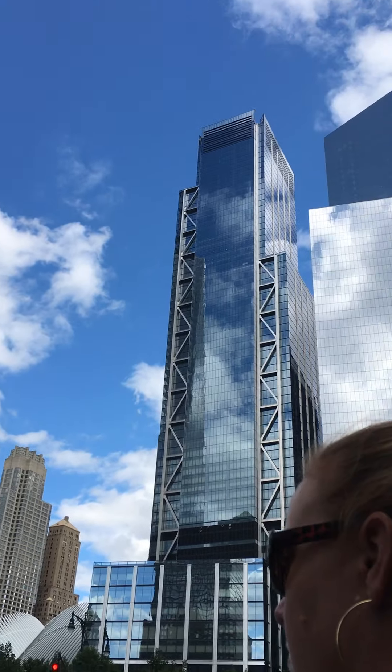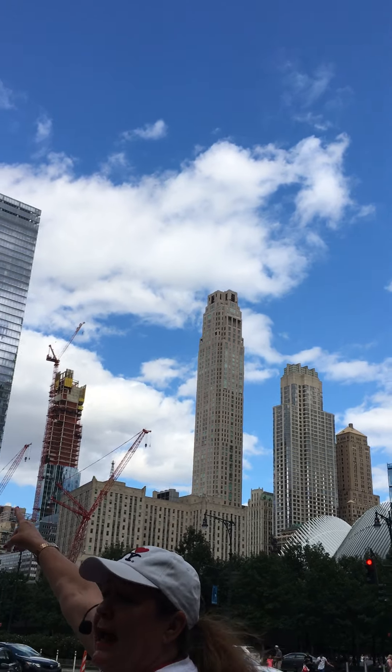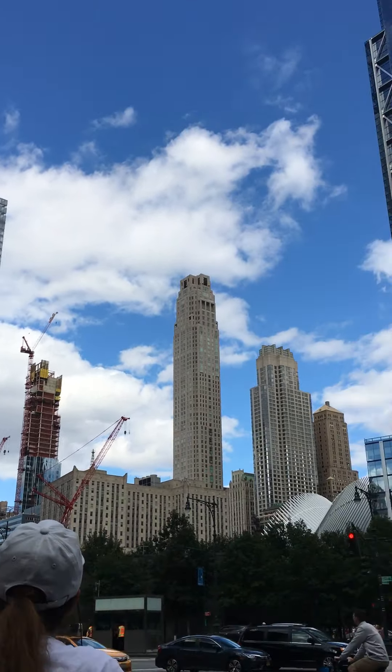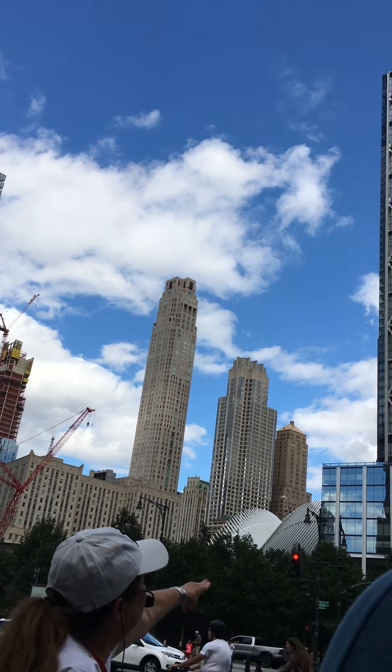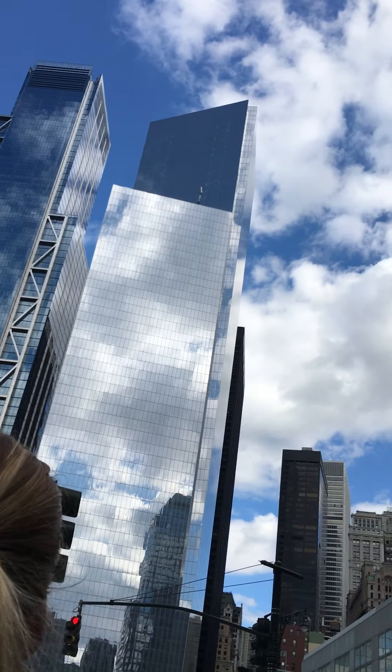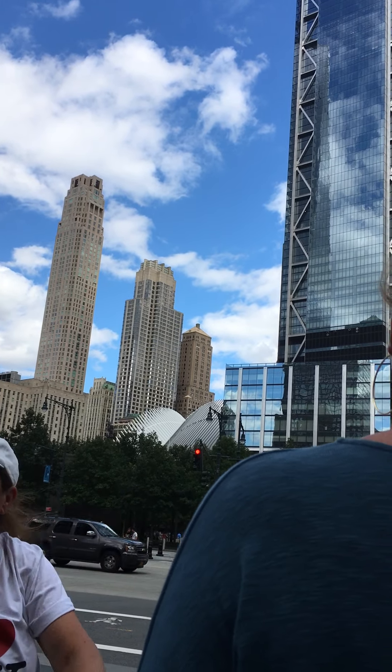The World Trade Center is going to be four buildings. That's tower one. Tower two, they're just starting on — see the cranes? That's going to go there. That's tower three. That's tower four.